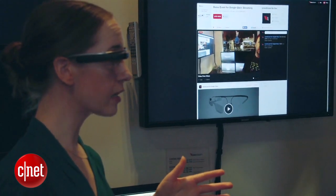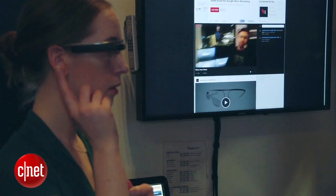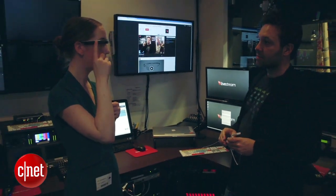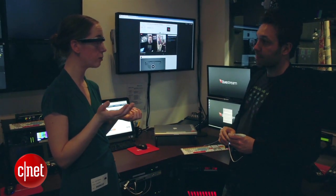Livestream is a company that helps anyone broadcast live video on the internet about almost anything. That includes big companies live streaming big events like Twitter's IPO, to citizen journalism, to puppy and kitty cams.